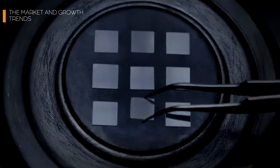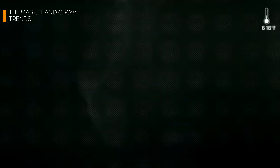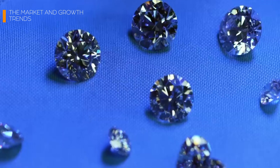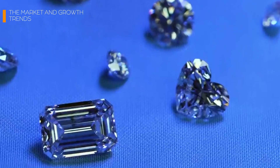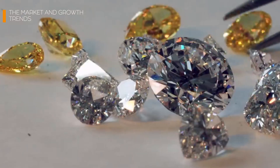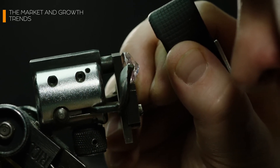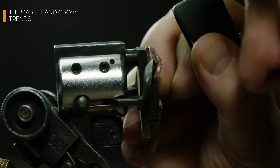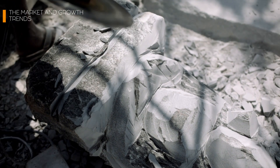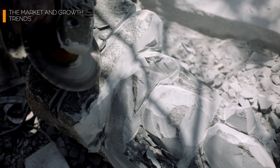So there you have it — from tiny seeds to dazzling brilliance, lab-grown diamonds are the epitome of modern innovation. They're eco-friendly, affordable, and just as breathtaking as their mined counterparts. It's like having your cake and eating it too, but with diamonds. And here's a thought: if we can grow diamonds in a lab, what other wonders might be possible? Could lab-grown emeralds or sapphires be the next big thing — or maybe even lab-grown gold?